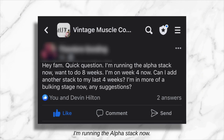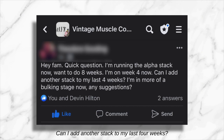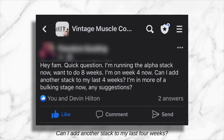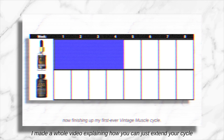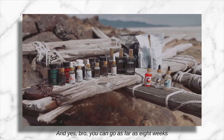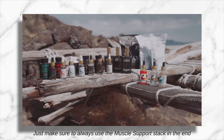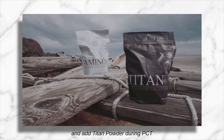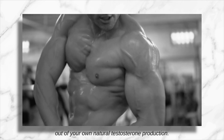'Hey fam, quick question. I'm running the Alpha Stack now for 8 weeks. I'm on week 4 now. Can I add another stack to my last 4 weeks? I'm in more of a bulking stage. Any suggestions?' I made a whole video explaining how you can extend your cycle from 4 to 8 weeks. Yes, you can go as far as 8 weeks on these Vintage Muscle products. Just make sure to always use the Muscle Support Stack at the end and add Titan Powder during PCT to help you make the most out of your own natural testosterone production.